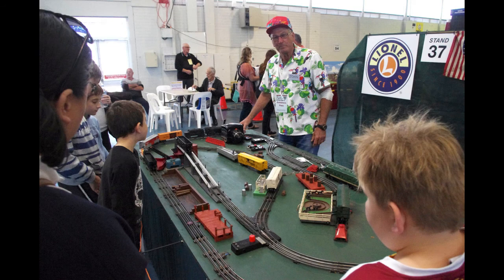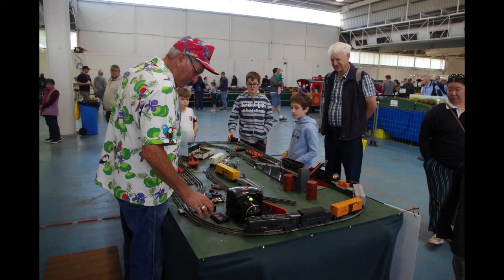This is Lionel O-gauge, which is more of a toy than a model railway, but it's a magnificent toy. All the bits move, things load and unload, stuff moves around. And this is a very vintage set, which I'm sure is this guy's pride and joy.